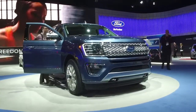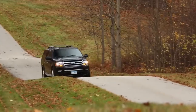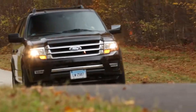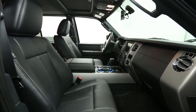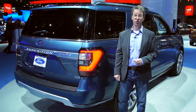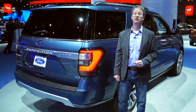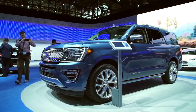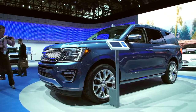All of these updates are likely to do wonders for the Expedition. The last one we tested got a paltry 14 miles per gallon overall in our testing, had a cheap interior, and felt really outdated compared to more modern competition from General Motors, including the Chevrolet Tahoe and Suburban. The Expedition's strengths include strong towing performance and high marks from owners for satisfaction and reliability.